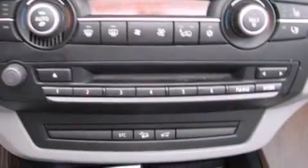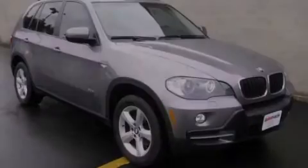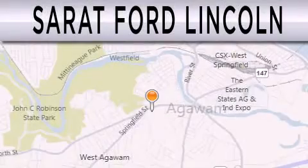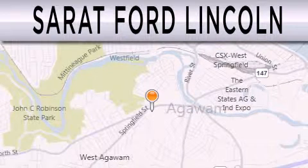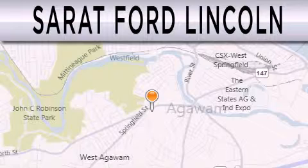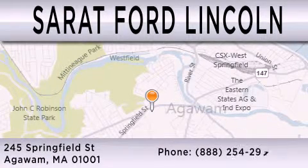We invite you to contact us today to learn more about this vehicle. Surrette Ford Lincoln is dedicated to doing everything possible to ensure that the experience you have selecting your next vehicle is as pleasant as possible. We are located at 245 Springfield Street in Agawam.